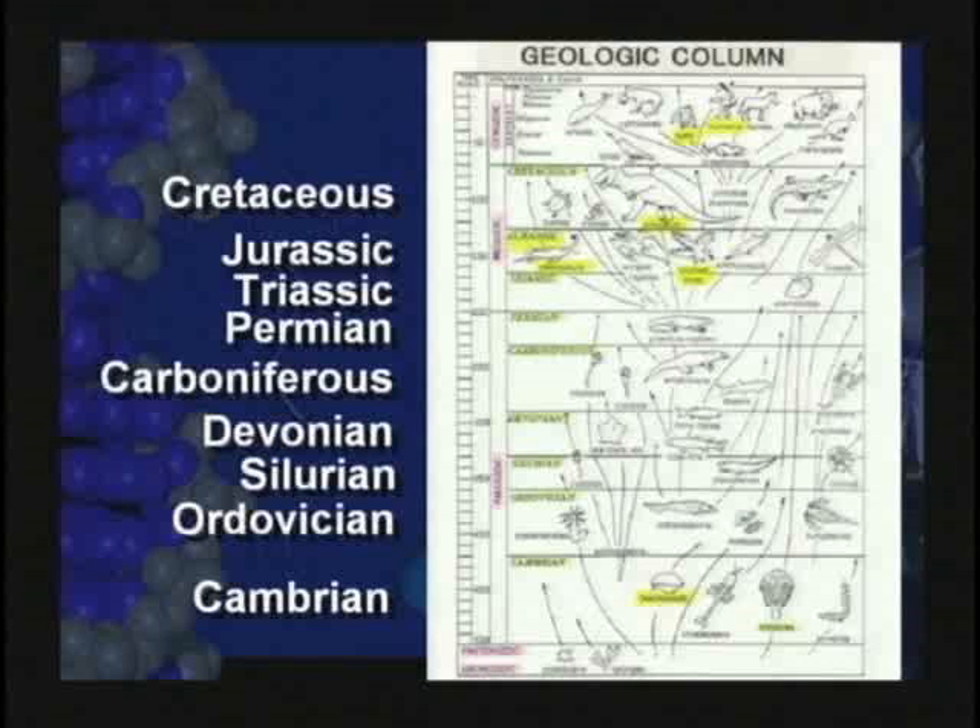You kids are going to be taught that each of the layers of the earth is a different age — they've got Cenozoic, Mesozoic, Paleozoic, Archeozoic. Did you know the whole geologic column is baloney? It doesn't exist. We cover that on video four.